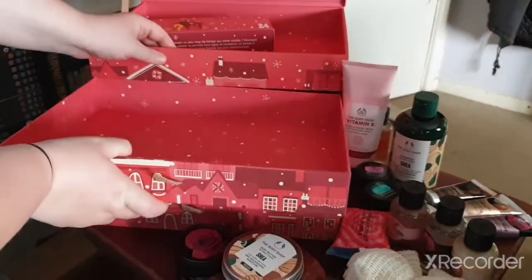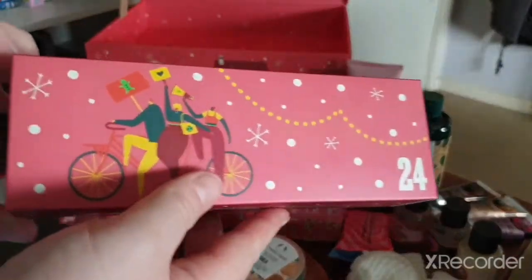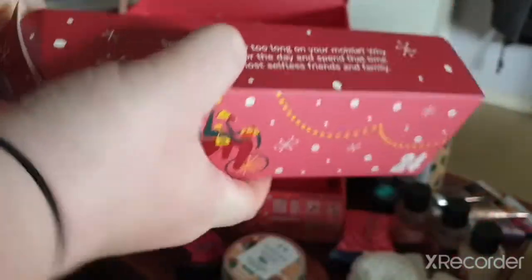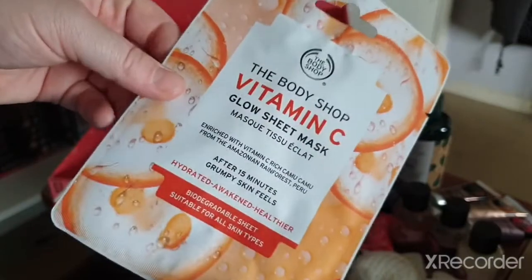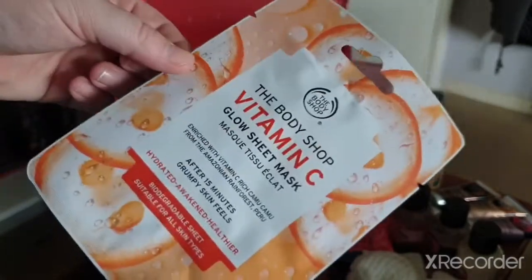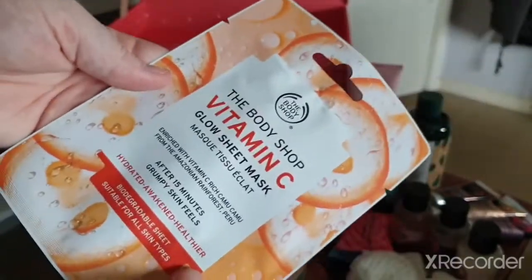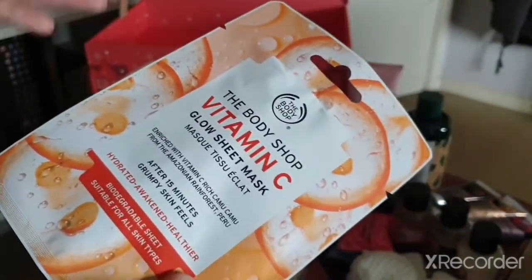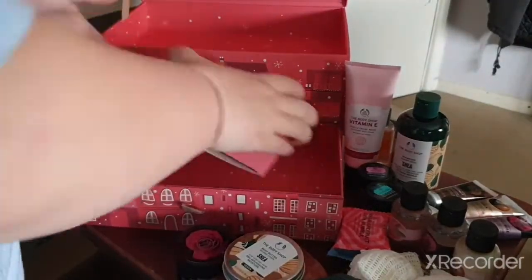Day twenty-four — we have another sheet mask, the Vitamin C sheet mask, which is the glow one. I think I've tried this plenty of times. These three sheet masks are all quite nourishing and moisturizing for the face.